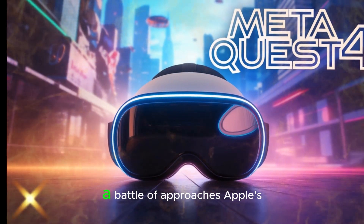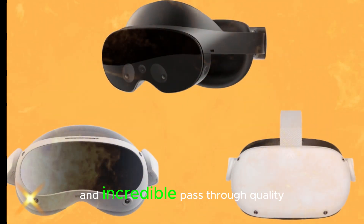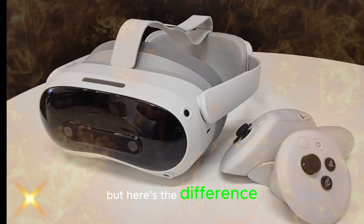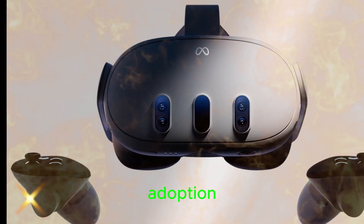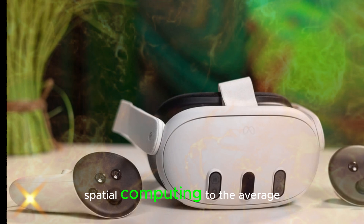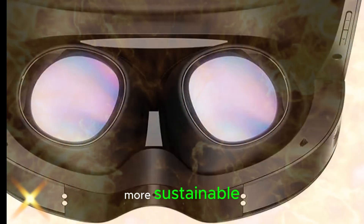Meta versus Apple Vision Pro — a battle of approaches. Apple's $3,499 Vision Pro is undoubtedly a powerful device with a cutting-edge micro-OLED display and incredible pass-through quality. Even Mark Zuckerberg has admitted that the display quality is better than what Meta currently offers. But here's the difference: Apple is focused on luxury and professionals, while Meta is focused on mass adoption. While Vision Pro aims to wow early adopters with cinematic visuals and seamless productivity, MetaQuest 4 will aim to bring powerful spatial computing to the average consumer, likely at a fraction of the cost. It's a race between innovation and accessibility, and Meta's strategy might prove more sustainable in the long run.